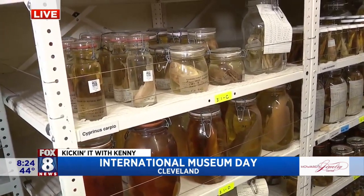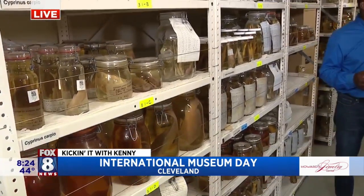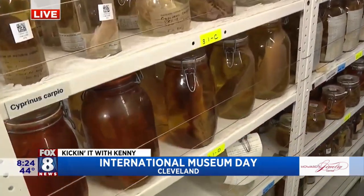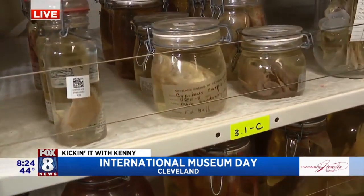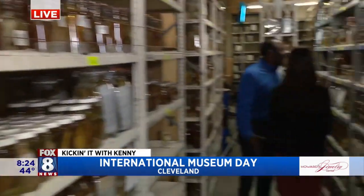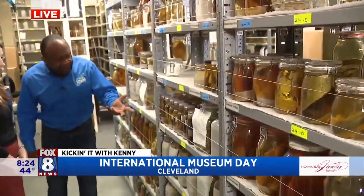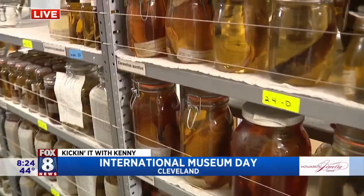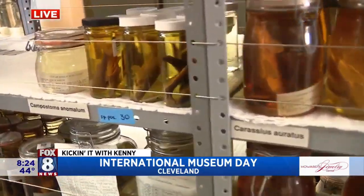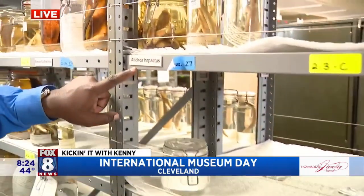So everything down here you can see fish. What else do you have in the wet collection? We have fish, amphibians, reptiles, and also crayfish. I'm looking at aisles and aisles and rows and rows of everything, ranging from smaller fish — I see like two or three fish in a specimen jar. Those are anchovies.